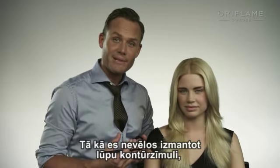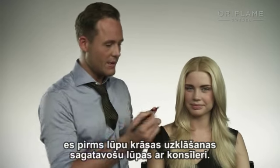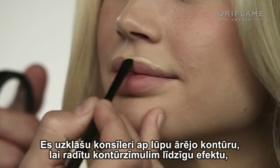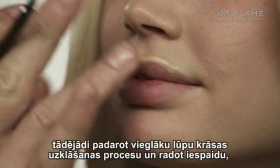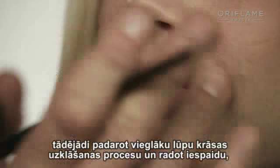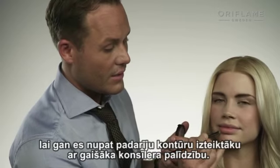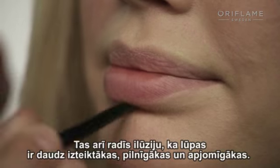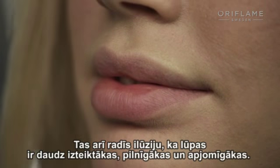Because I don't want to use a lip pencil, I'm going to prep the lip before I apply the lipstick with a little bit of concealer. I'm going to put a little bit of concealer just on the edges of the lip to create a converted lip liner — that's going to make it easier to apply the lipstick, and it's going to look like a natural line. It will also create the illusion that the lip is more graphic, bigger, and poutier.